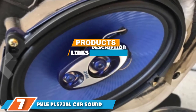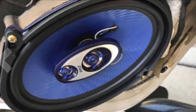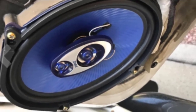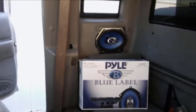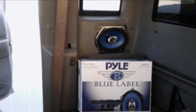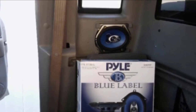At the seventh position, we have the Pyle PL573BL car sound speakers. Those on a limited budget will love these Pyle speakers. They offer a frequency response of 80 Hz to 20 kHz and a 90 dB sensitivity level, with 154 watts RMS and 500 watts peak power. They offer great sound quality and excellent performance. The speakers are compact and lightweight, providing a wide range of mounting options and protection against overheating for extended use.